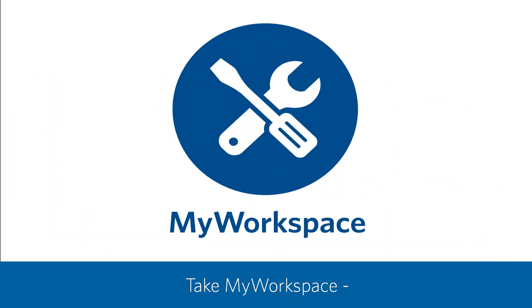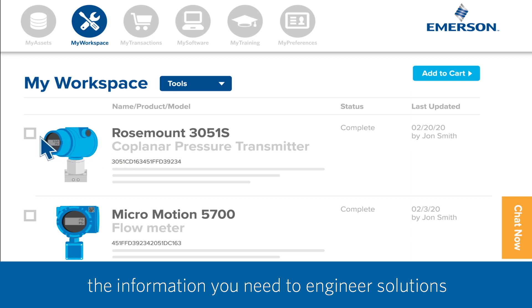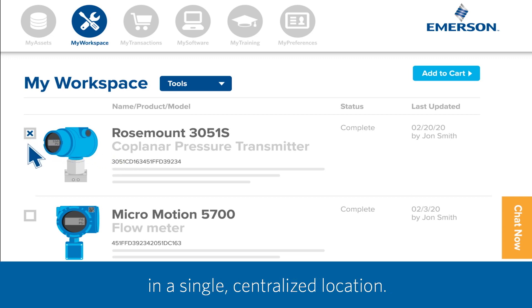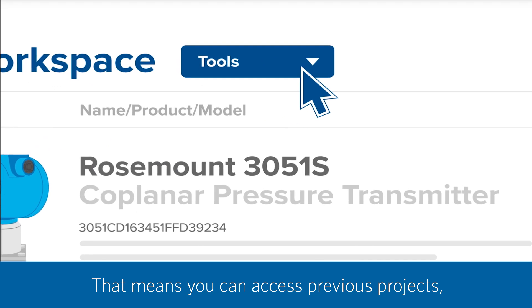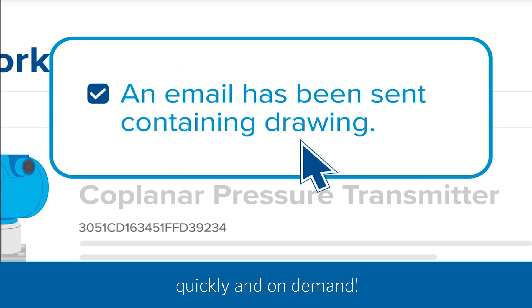Take My Workspace. This intuitive work environment organizes the information you need to engineer solutions in a single centralized location. That means you can access previous projects, generate drawings, and create reports quickly and on demand.